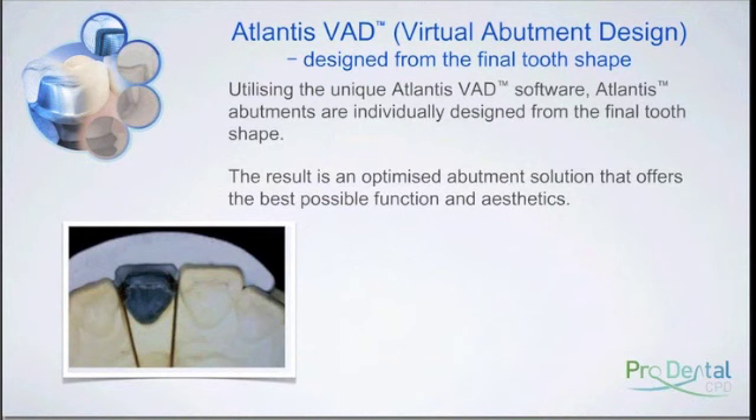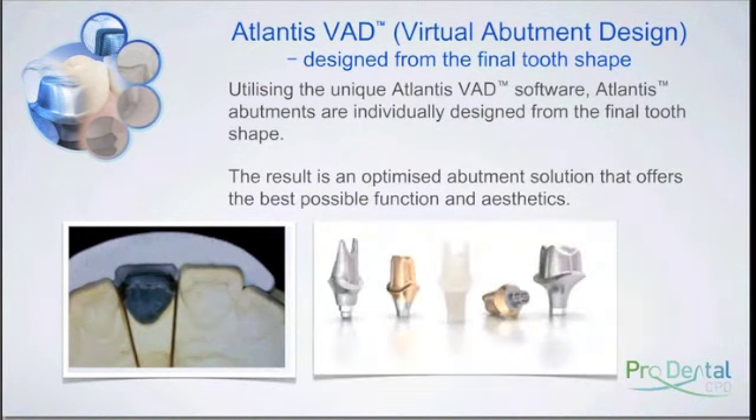It's a very simple route to a perfect customized solution for every single case. From a lab point of view, we like to promote this to the surgeons: when you use the Atlantis system, you need less alloy to make the nucleus for the crown. You need a certain amount of support for that porcelain, but with that Atlantis abutment you have so much less material needed to make that support.